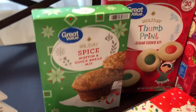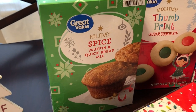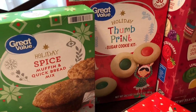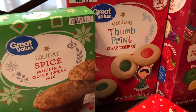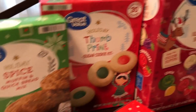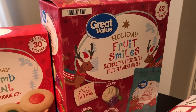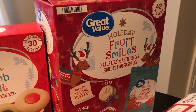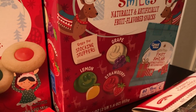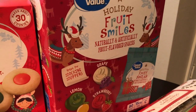I also got some holiday spice muffin and quick bread mix — that looked pretty good to me. I also got the thumbprint sugar cookie kit, which I love thumbprint cookies and this looked pretty cute. Another Christmas clearance food item I picked up were these Great Value fruit smiles — they have all different flavors and they're 42 pouches. I remember that these were $2.48 after clearance.